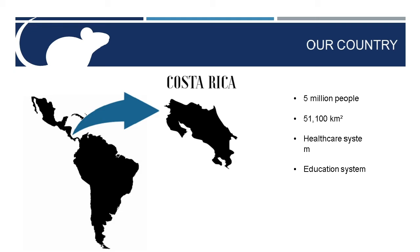Our country has an outstanding universal healthcare system and a free education system with five major public universities, where 55% of investigation and research is developed. That's why, even if we are a small country, we have the potential to make research in areas such as tissue engineering and regenerative medicine.